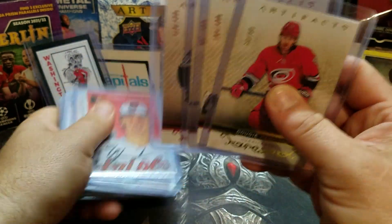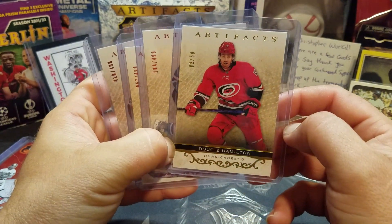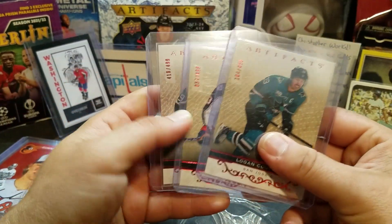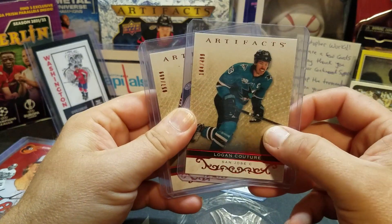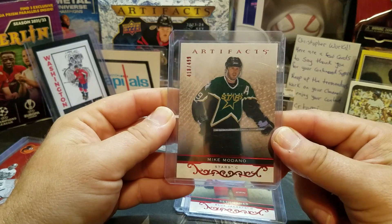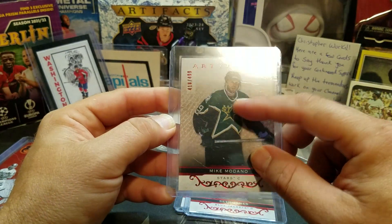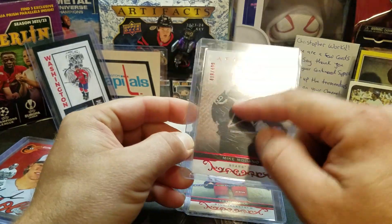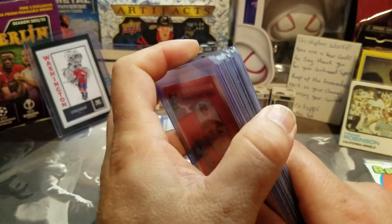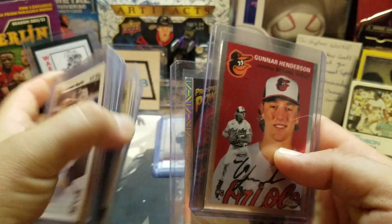Starting off with some artifacts, because I'm a sucker for artifacts. Got a Dougie Hamilton numbered out of 50, number two out of 50. Then got some emerald cards — Logan Couture, Seth Jones, and a Mike Medano. I think I've got like three or four of these already. Some might be the 4/99 and then one or two in a lower number.